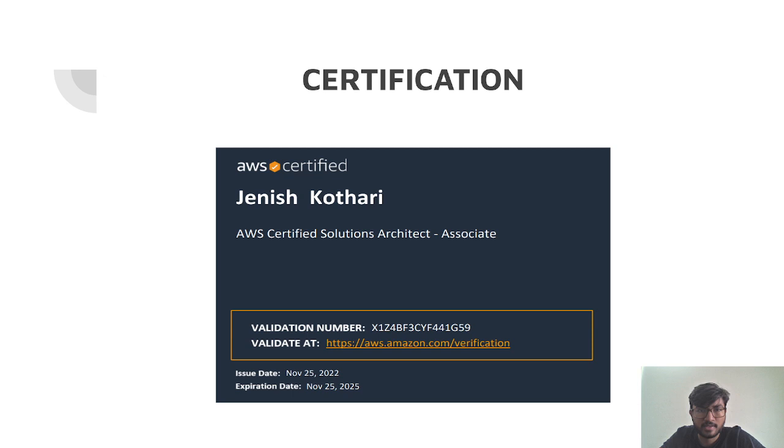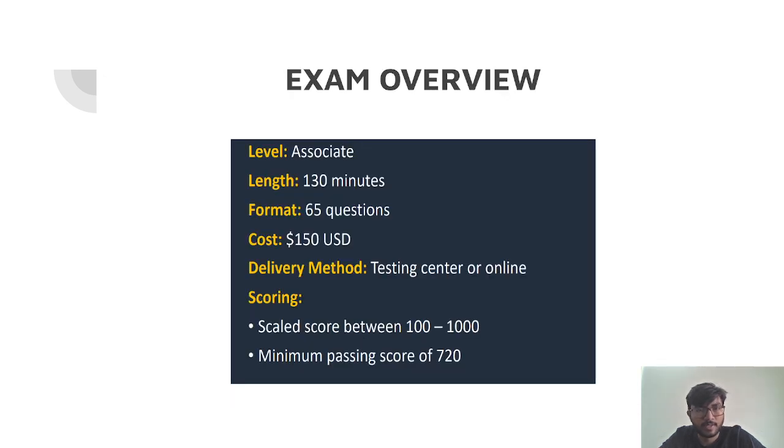Let us first look at the exam overview. It is an associate level examination. The time limit is 130 minutes, the format is 65 questions, and the cost is 150 US dollars. There are two offers currently on AWS: first, if you have given the Cloud Practitioner examination, you get a flat 50% discount. Second, if you take the test via Pearson — which is a third-party platform where you take the actual AWS examination —